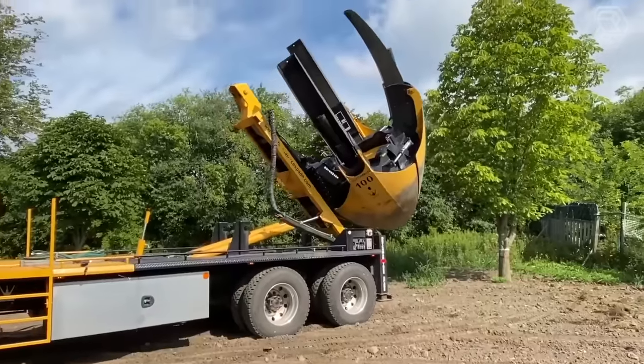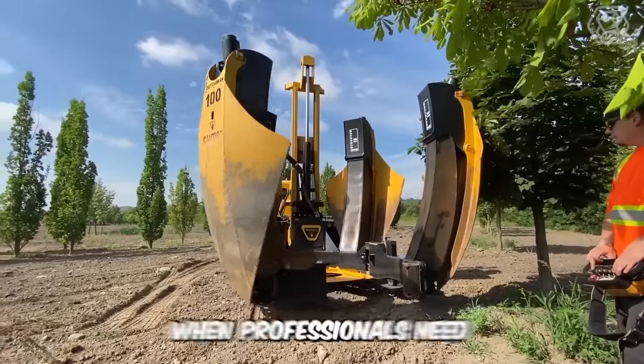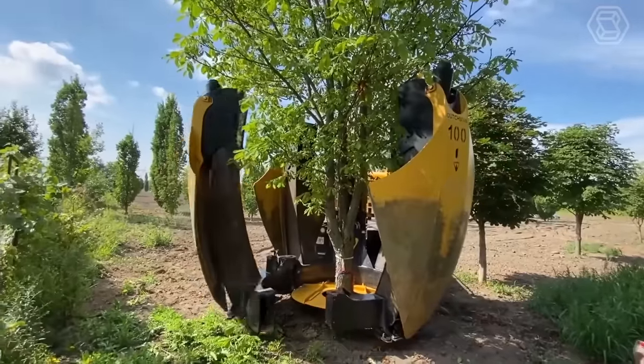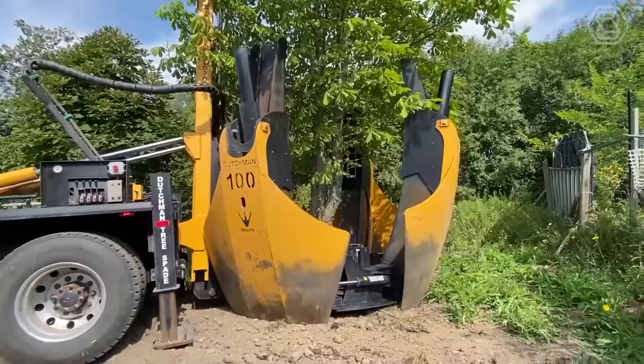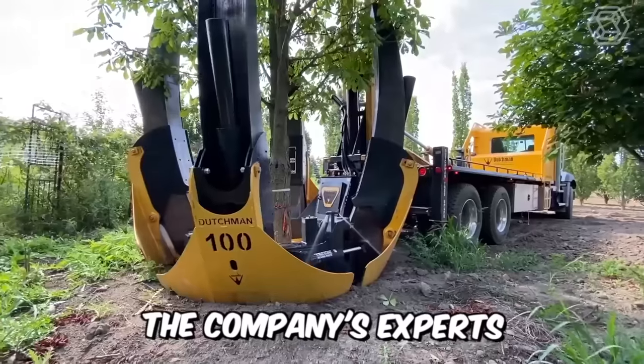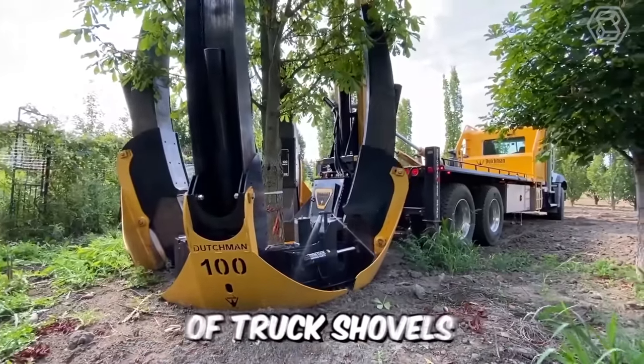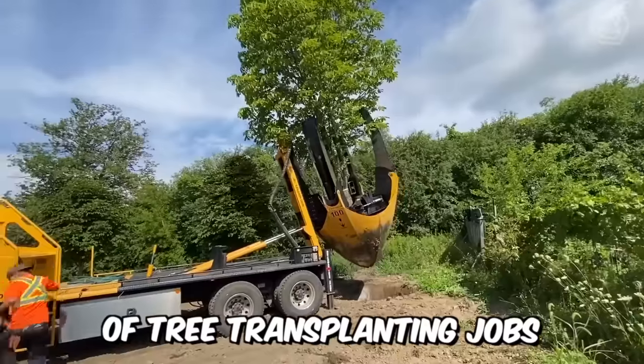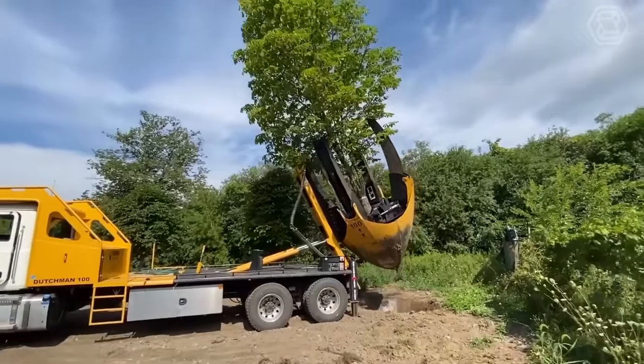When you need to move trees, you turn to the professionals. When professionals need a truck spade, they turn to Dutchman — it's rugged, powerful, and a quality that can't be beat. The company's experts have unveiled a new line of truck shovels ready to tackle the biggest or smallest of tree transplanting jobs, and it looks very impressive.